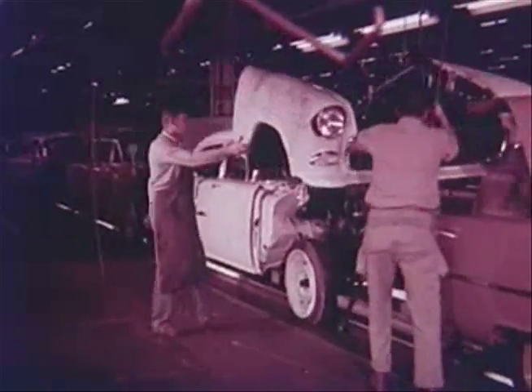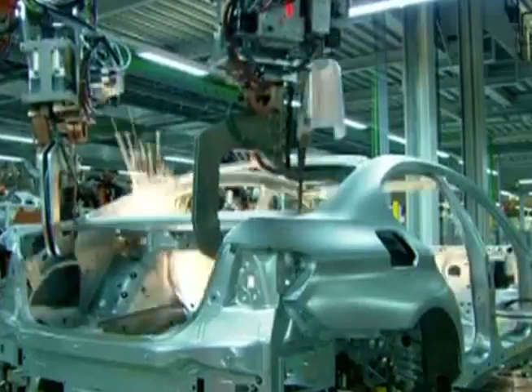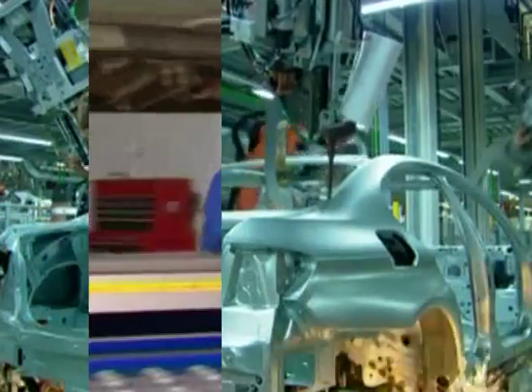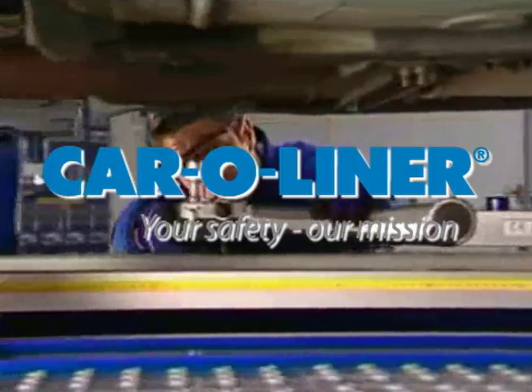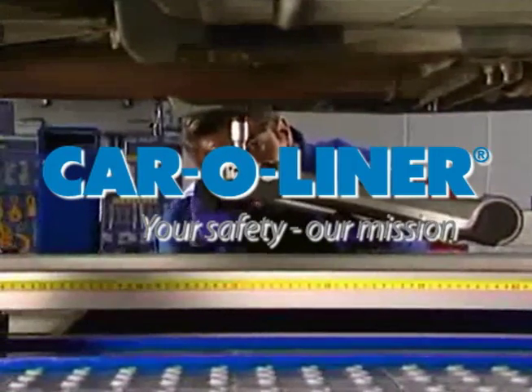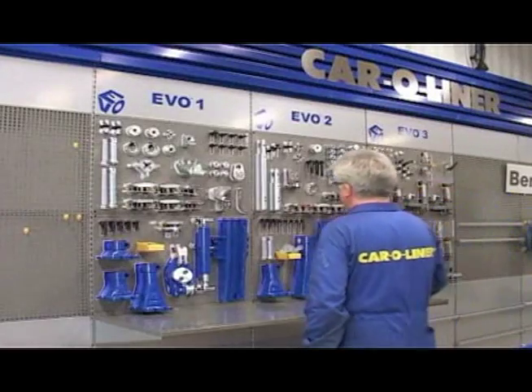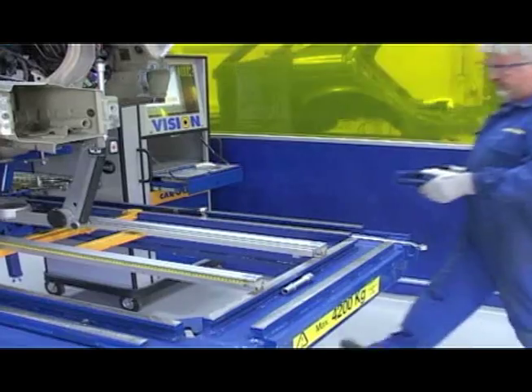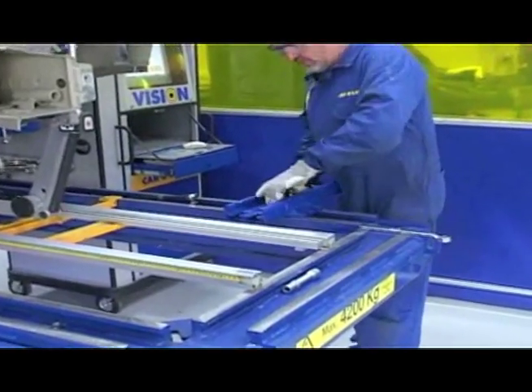The automobile industry is one of constant change and innovation. With innovation comes the need for precision in making repairs. For nearly 40 years, Caroleiner has been setting the standard in precision measuring systems, committed to equipping customers with the tools they need to get the job done with the exacting precision modern manufacturing requires.